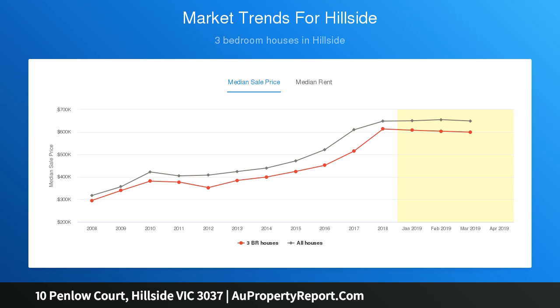Literally minutes drive to all facilities including shops, schools and public transport.